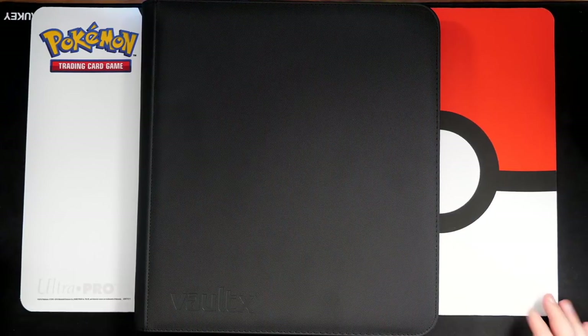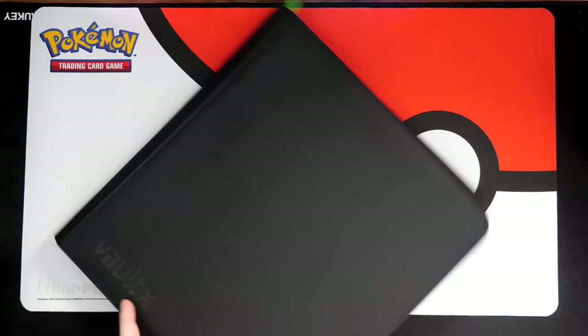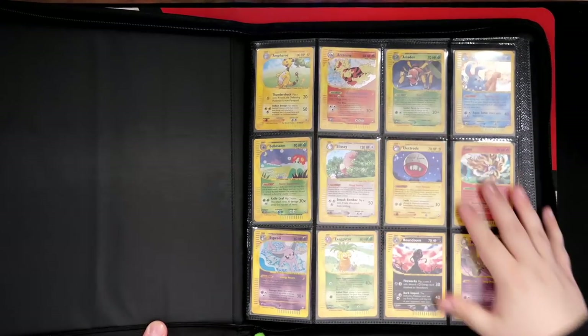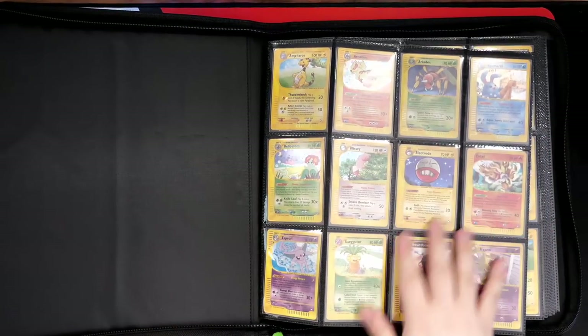Let's actually get into this. I'm really excited — I've now got Aquapolis and Sky Ridge. Hopefully one day I can get Expedition. Let's take a look at this and go through the binder together. I did already transfer it into my nice Vault X binder, available on the website if you guys would like to purchase. This is a 12-page binder — each page has 12 cards on it, and it's a 4x3 rather than a 3x3.